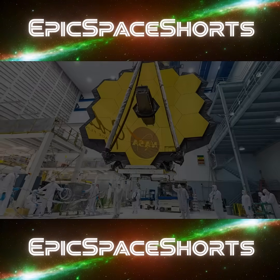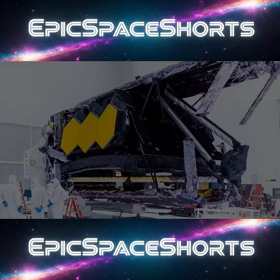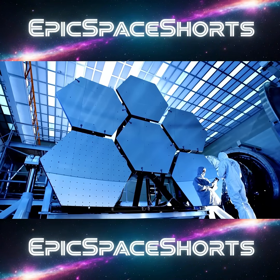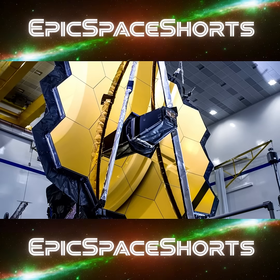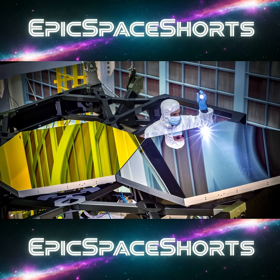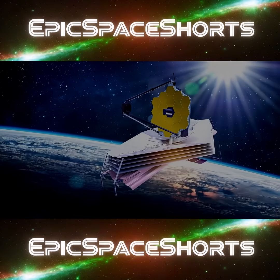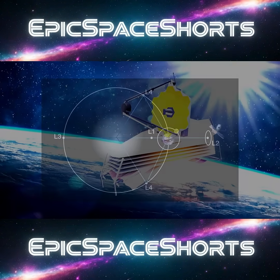It had to be bigger than Hubble, colder than deep space, and somehow fold like origami to fit inside a rocket. The engineering was a monumental task that spanned over 25 years. The telescope's iconic mirror is made of 18 hexagonal segments of beryllium, a material chosen for its lightness and stability at extreme cold. Each mirror was coated in a microscopic layer of gold and polished wrong on Earth, precisely calculated to deform into the perfect shape once it reached its freezing operating temperature a million miles away.